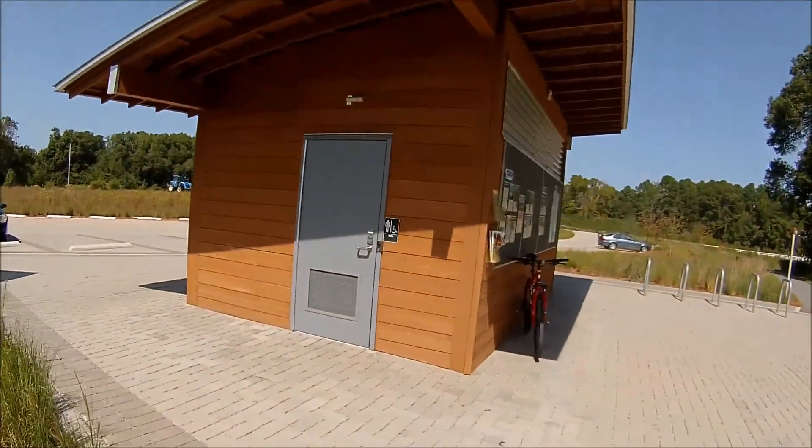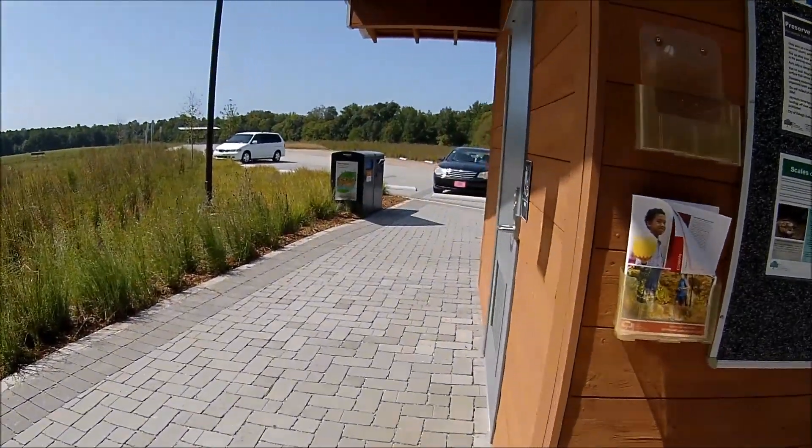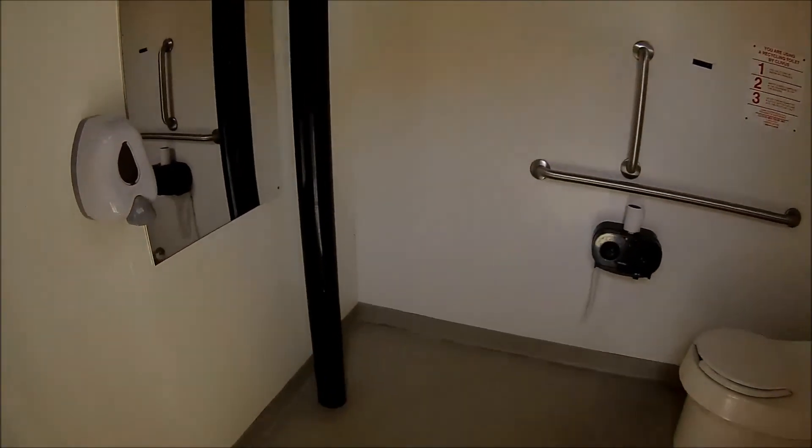Let's go over here and check this out — waiting for some people to come by. Let's go inside here. And it automatically unlocks.